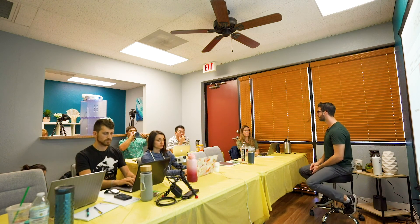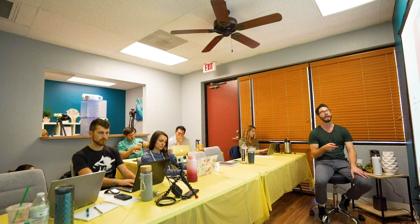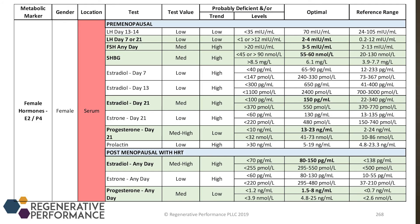In women, we're looking at day 21 progesterone. For premenopausal women, the target is 13 to 23 nanograms per milliliter. In postmenopausal women, anywhere between 1.5 to 8 nanograms per milliliter — some women will feel normal at two nanograms per mL, but most are going to be upwards of eight or maybe even a bit higher. I think this upper target is slowly shifting higher for me.